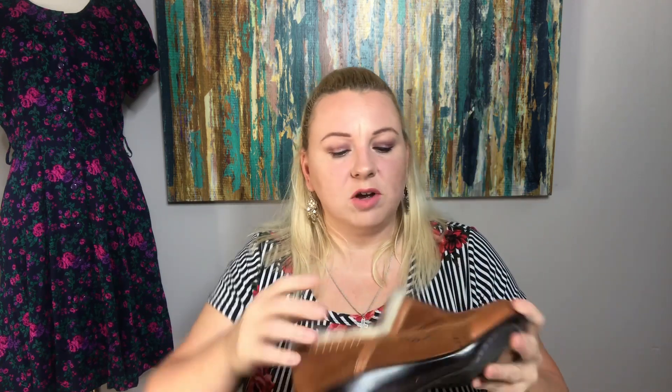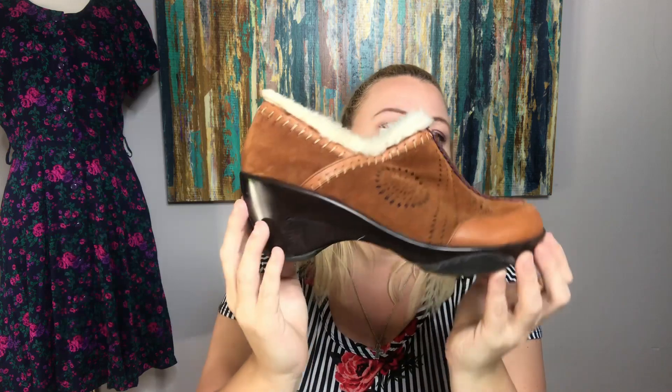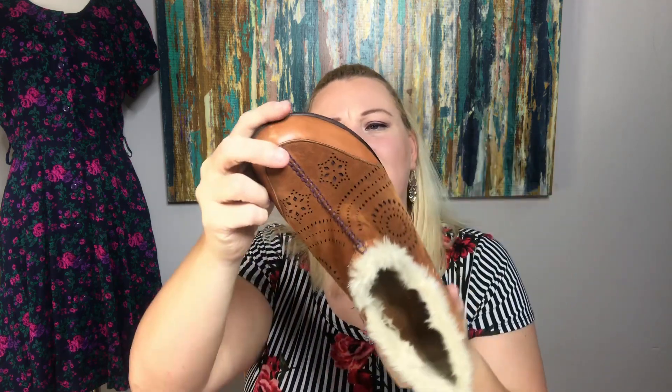These are an Adventure On by J41. I thought they were interesting looking and they're in really good condition. These are like a suede clog with fur lining — really nice. I think I listed these for like $35 or $40. These are size 41, so they're a size 11. They're really cute — they kind of remind me of Danskos in a way.